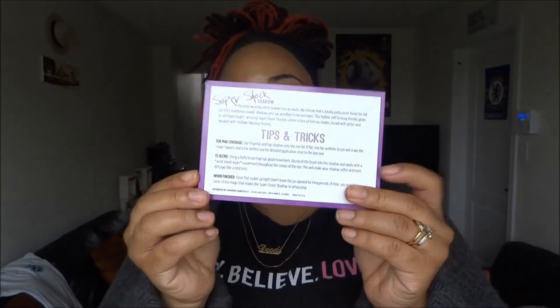Inside you also receive some information on their new lippy sticks and lippy pencils that they are now selling, as well as tips and tricks on how to use their eyeshadows. The eyeshadows are known as their Super Shock Shadows, which are a cream to powder type of eyeshadow. They call them party proof — you don't experience any fallout, they really last, they don't budge, they don't move. They also give you tips on how to achieve maximum coverage, how to blend them, and how to care for the eyeshadows because they are cream to powder finish.